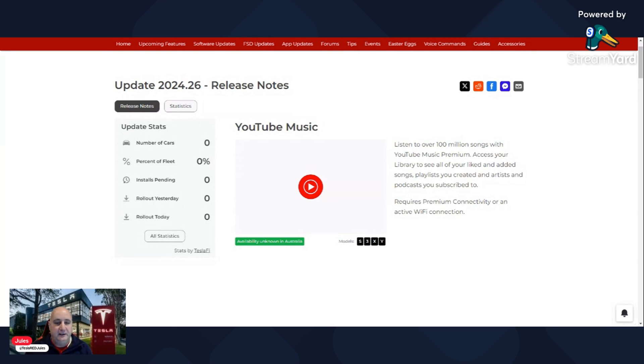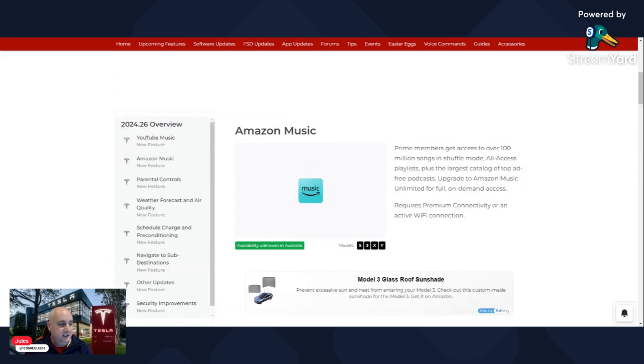The first major inclusion is the YouTube Music app, and the second is Amazon Music. We'll now have multiple options other than just Spotify, with YouTube Music and Amazon Music added.